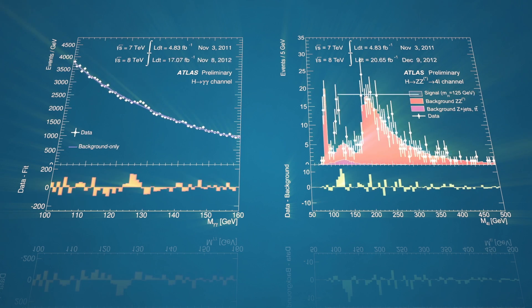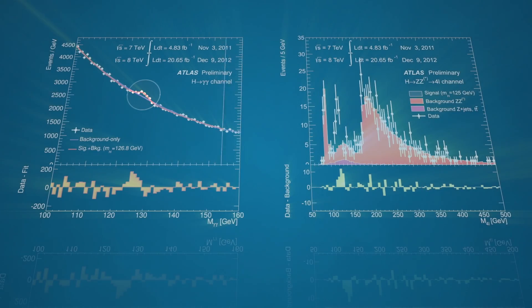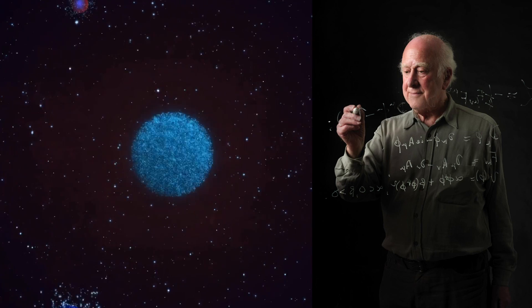Among the LHC's most celebrated accomplishments is the discovery of the Higgs boson, which explained fundamental aspects of our universe.